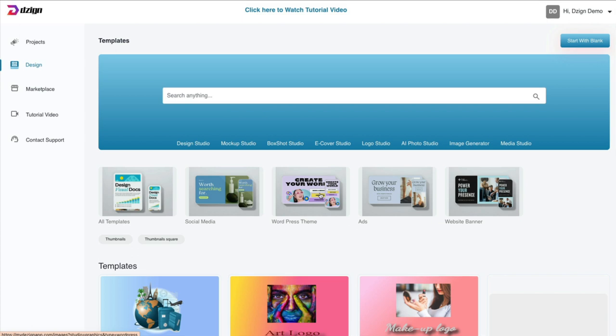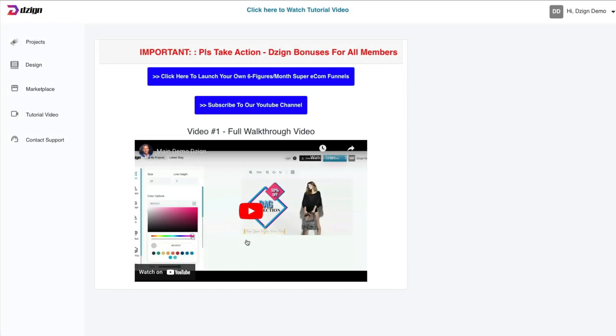There are templates for all these various sizes of social media posts. You can create something for a WordPress theme, different ads, or a banner for your website. He shows you that there is a mock-up studio, a box shot studio, e-cover, logo, AI, photo studio, image generator, and media studio. To get a general overview, he has a tutorial video here which just walks you over the basics of the software — it's really not that hard to work with. Be careful: if you click here, it takes you to another product offer and to subscribe to the YouTube channel.